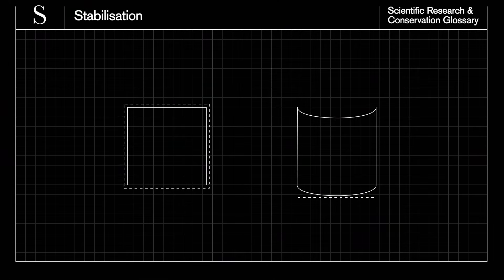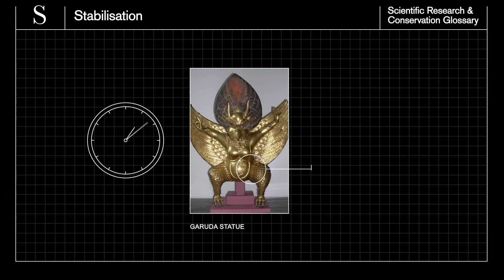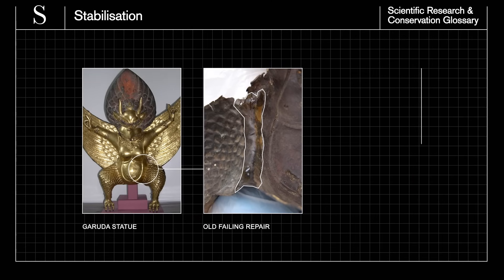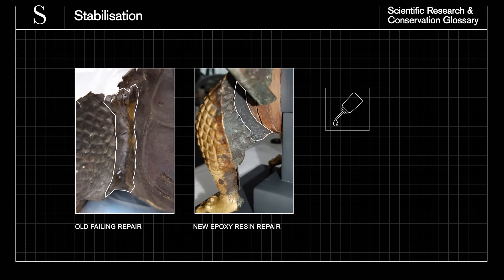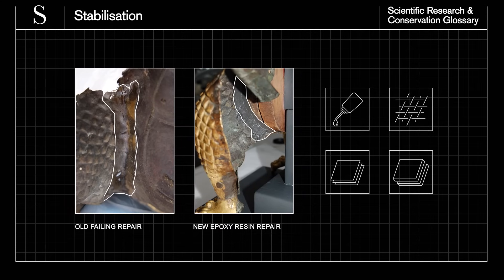Stabilisation means to strengthen or support an object. Ancient and even modern objects can become fragile and in need of support. To stabilise objects, museum conservators use various materials and methods, including adhesives, netting and stitching, paper lining, as well as support boards, pads and mounts.